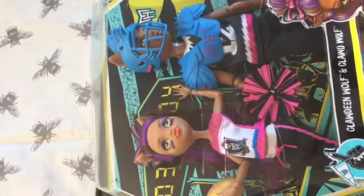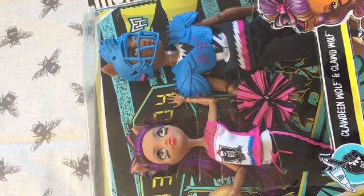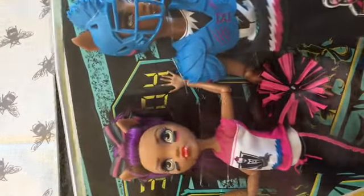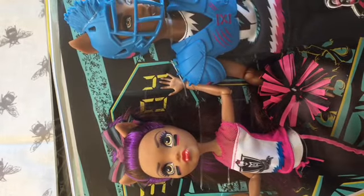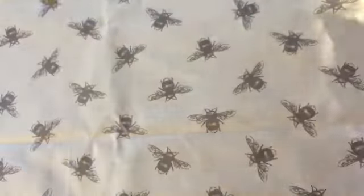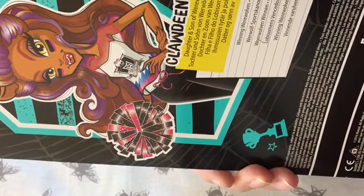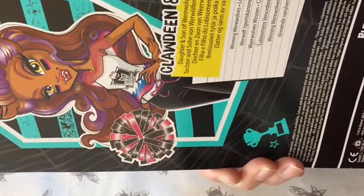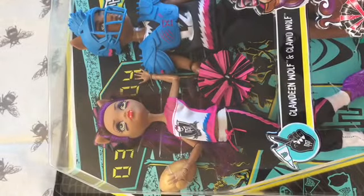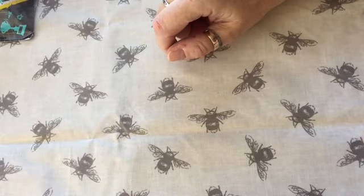Next I got Claudine and Claude Wolfe — I think they're playing American football. Claude's got a pom-pom and Claudine's got a football. Love this pack. They're the daughter and son of werewolves. I didn't pay full price for any of these dolls — well, there's probably one doll I paid full price for, and that was quite by accident. The Monster Highs were buy one, get one free.